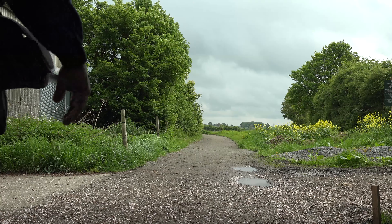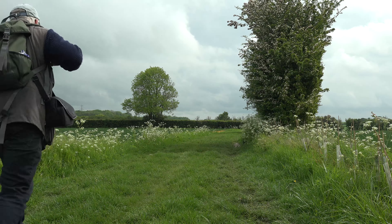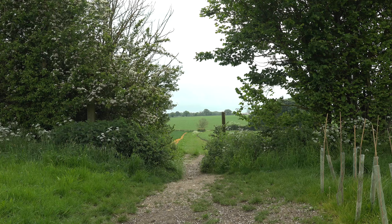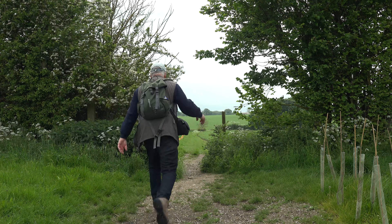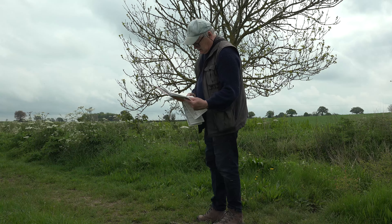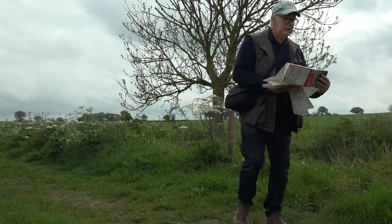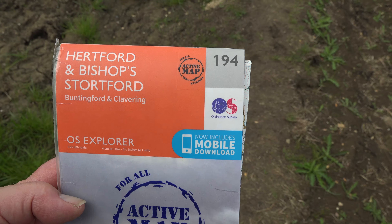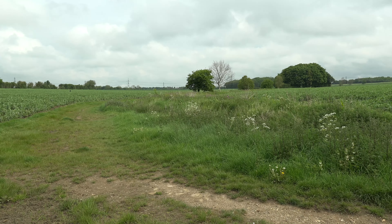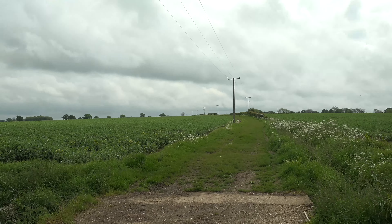I'm taking the footpath near the church and heading out into open country. There are several footpaths crossing the countryside here and I check my map to make sure that I take the right ones. I'm using the Ordnance Survey map which covers this area of the county. At the end of that footpath I turn left and head up the hill. I need to head east to get to my next stop, the village of Hare Street.